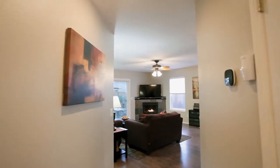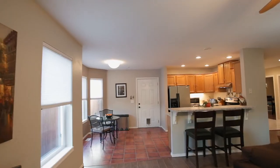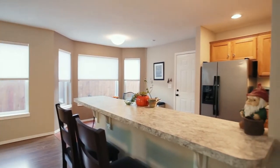An oasis of tranquility very close to the city, it has an open floor plan, allowing owners to take full advantage of every square foot the home offers. The great room opens to the kitchen with a raised breakfast bar and beautiful finishes.